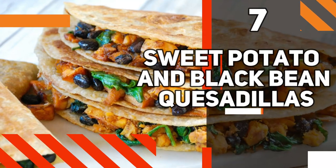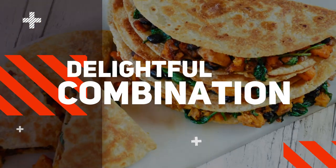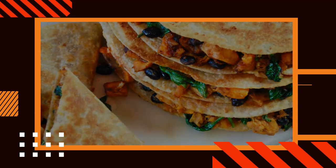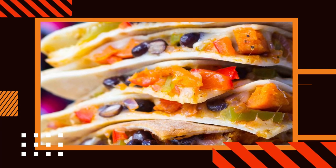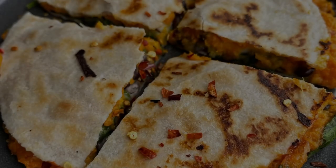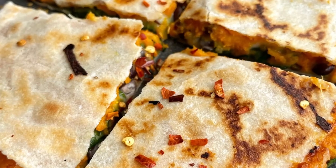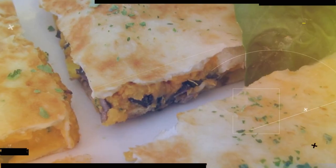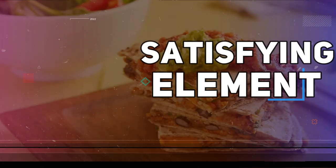Number 7: Sweet Potato and Black Bean Quesadillas. Savor the delightful combination of flavors in sweet potato and black bean quesadillas, a perfect choice for a quick and nutritious weeknight dinner. These quesadillas feature a scrumptious filling of mashed sweet potatoes and protein-packed black beans, wrapped in a warm tortilla and toasted to perfection. The sweet potatoes bring a natural sweetness and creamy texture, while the black beans add a hearty and satisfying element.